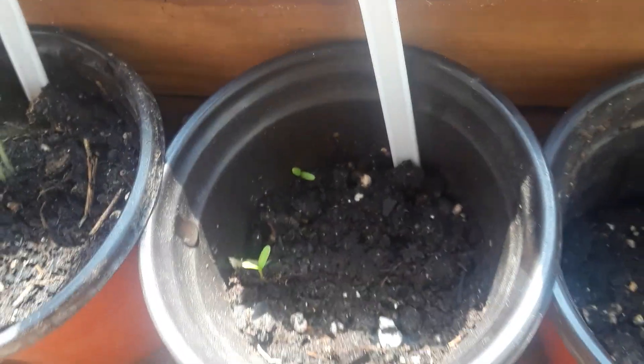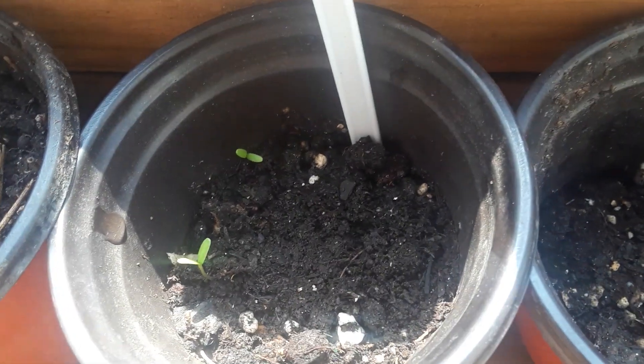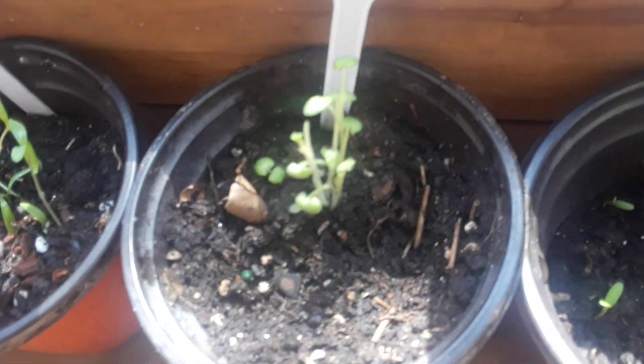Here I got my marigolds, which are coming up too. These are the same seeds I had last year, and they are taking off good, so I'm happy about that. And we got some sage right here.